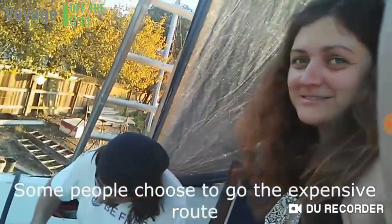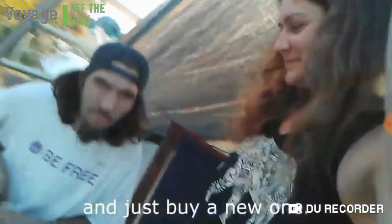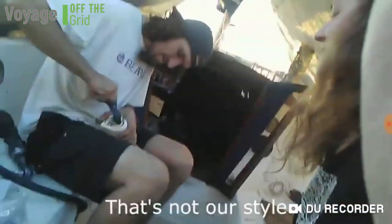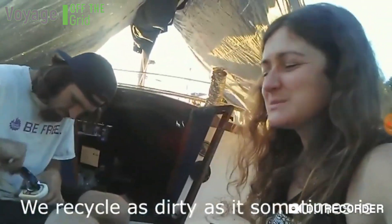Some people choose to go the expensive route — the clean route — and just buy a new one. That's not us. That's not our style. We reuse and recycle, as dirty as it sometimes is.